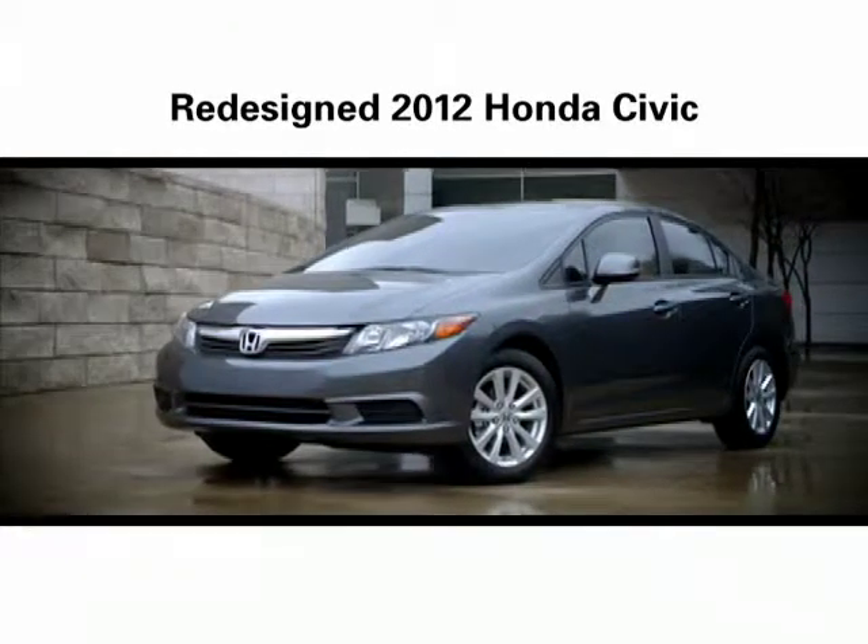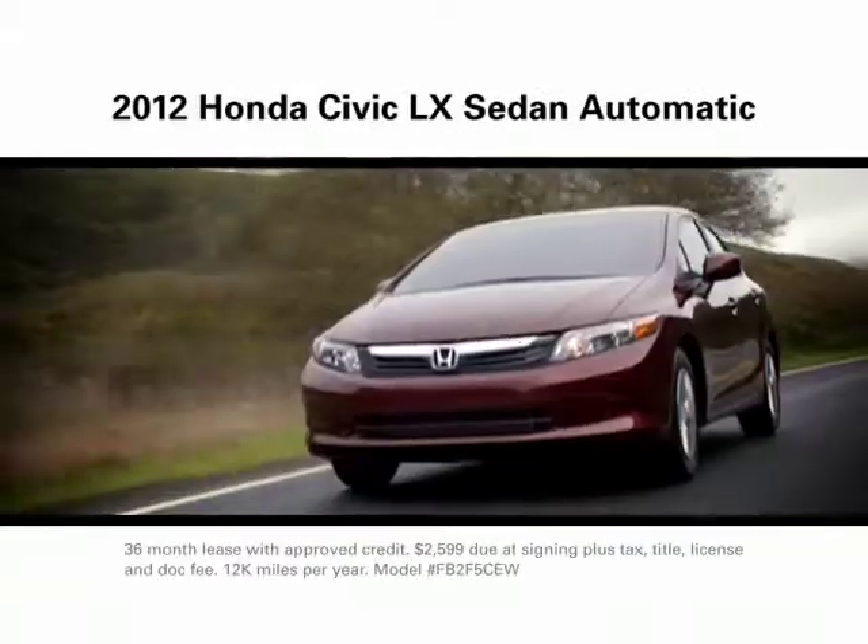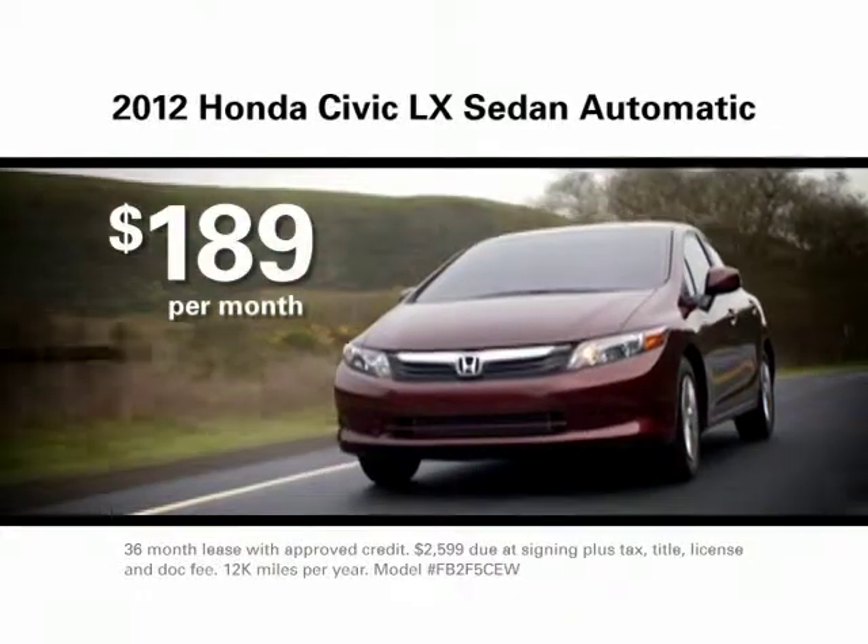The new 2012 Civic has sleek new styling. It gets 41mpg highway and has the highest resale value. Lease a Civic LX for only $189 a month.